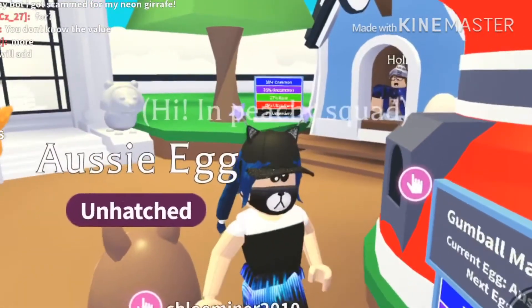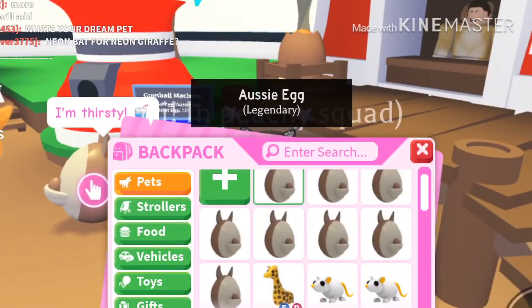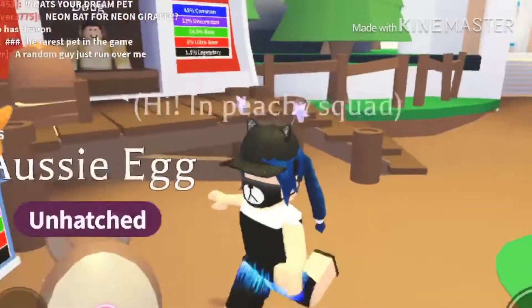Okay, let's buy our eighth one. There we go guys. Now we have 8 Aussie eggs, and now it is thirsty. Let's go ahead and take it over to that feeding trough over there.